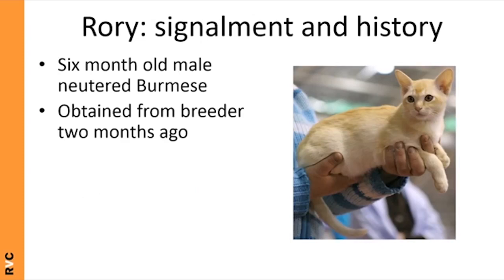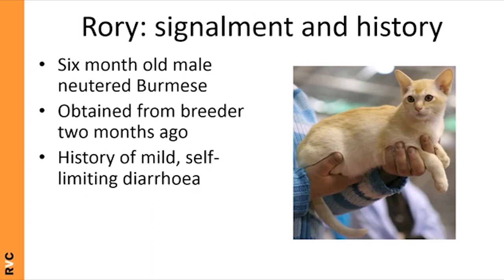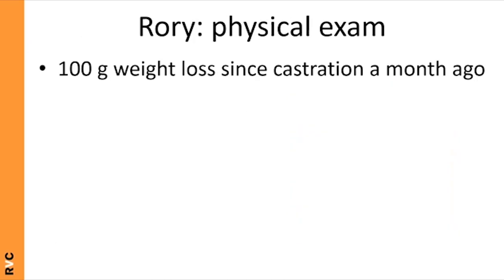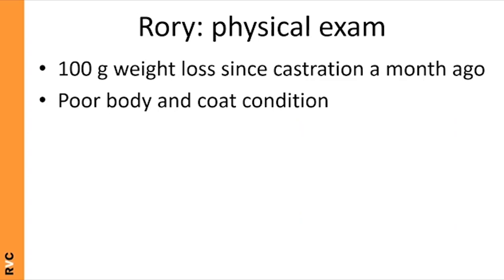Let me introduce you to Rory, a six-month-old male neutered Burmese cat. He was obtained from a breeder two months ago and had a history of mild self-limiting diarrhea when he first came home. He's come to you today for lethargy and inappetence that's been going on for around a week.